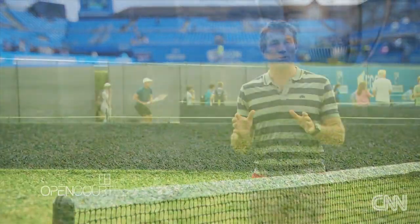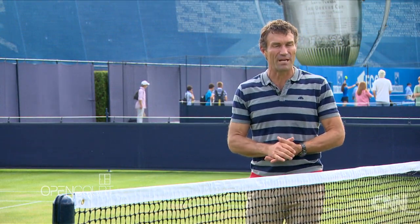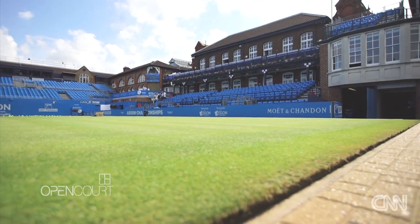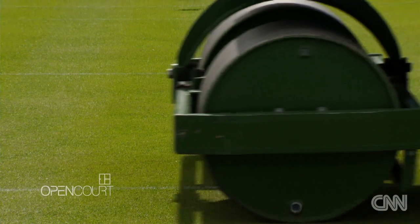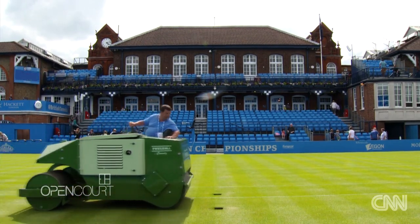One impressive thing about grass court tournaments is the amount of work that goes on behind the scenes to get the courts ready for play. I'm catching up with the head groundsman at the Queen's Club, who followed in his father's footsteps and has been doing the job for nearly 30 years.